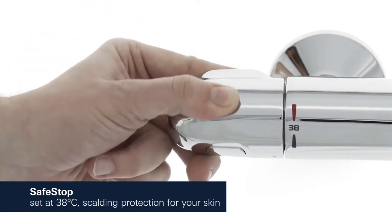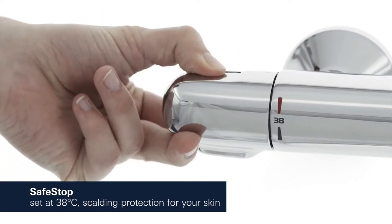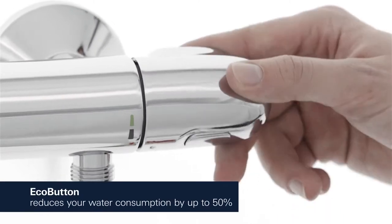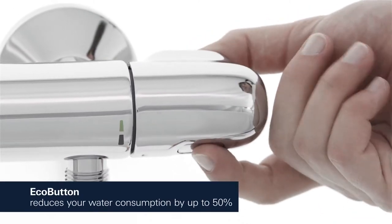Thanks to the Safe Stop button, a water temperature of 38 degrees Celsius will not be exceeded. And the Integrated Eco button allows you to save water while showering.